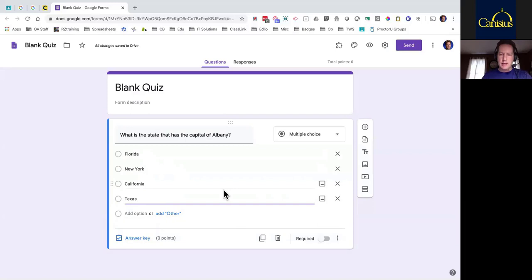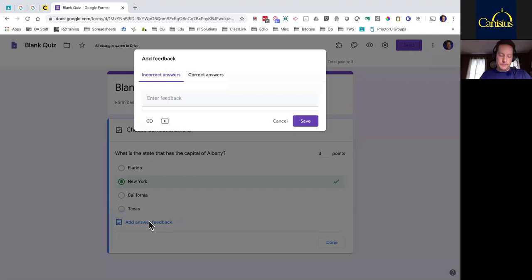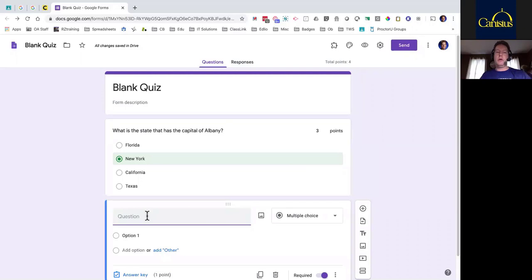I need to put in the answer key — it's not automatic here. Notice I'm not going to click on those circles — that's a common misconception. I'm going to go down to Answer Key, then choose the correct answer. Keep in mind you could have more than one correct answer, so be careful you don't click more than one. This is also where you specify how many points — I'm going to go with three. Another advanced feature: you have the ability to add answer feedback. If they get something wrong you can put in something for them to look at, and if they get something right you can put information, even a website link or a YouTube video link. Really advanced features for those that want to put in optional feedback. That's my first question type — the most common: multiple choice.